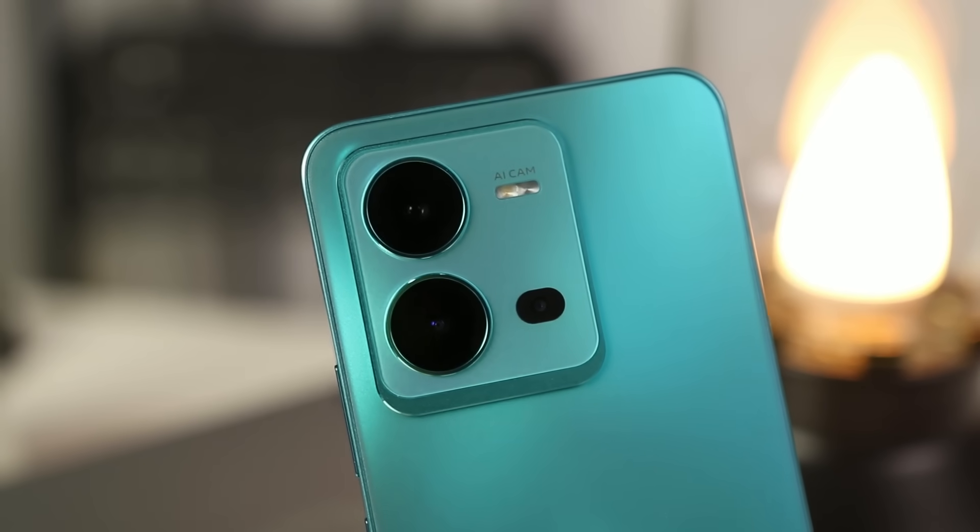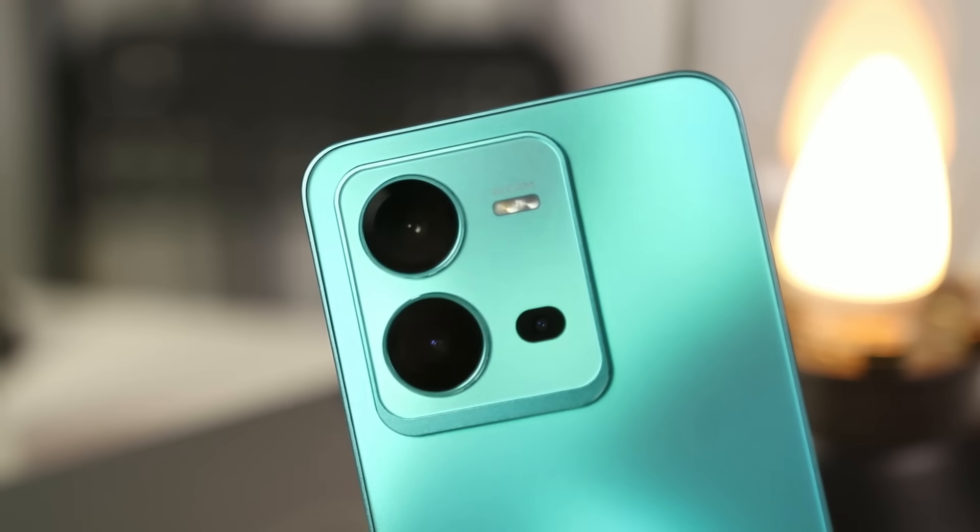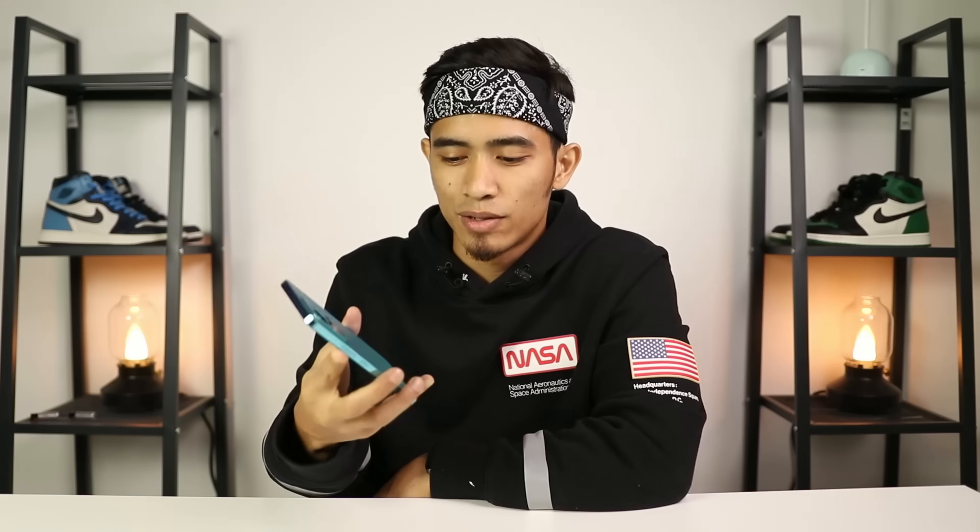Jadi dengan tanda harga RM1,799 kita dapat sebuah smartphone mid-range yang memiliki design yang termewah. Aku suka gila design dan warna yang dibagi - Aquamarine Blue yang limited, Sunrise Gold dan Diamond Black. Dia ada kualiti kamera yang sangat bagus, dan bagi yang suka buat video atau vlog ini antara yang terbaik bawah RM2,000 sebab ada OIS - video sangat stabil dengan kualiti warna yang cantik dan detail yang tajam. Jangan lupa tinggalkan like dan subscribe channel Boleh Gadget, jumpa lagi next video, salam dan bye bye!